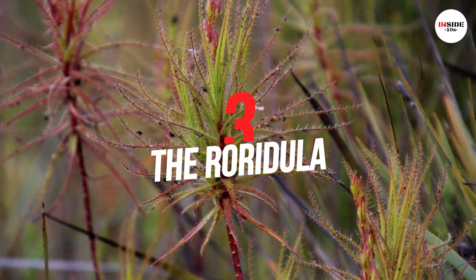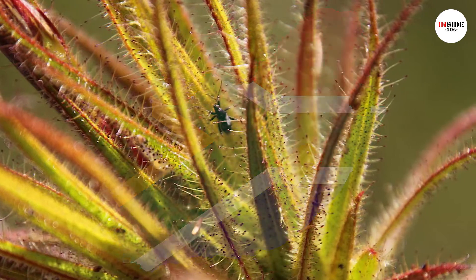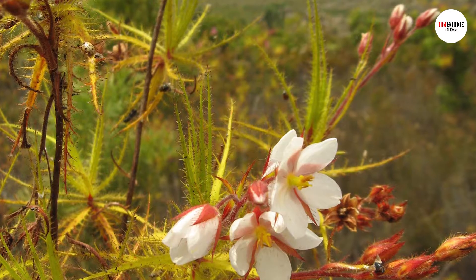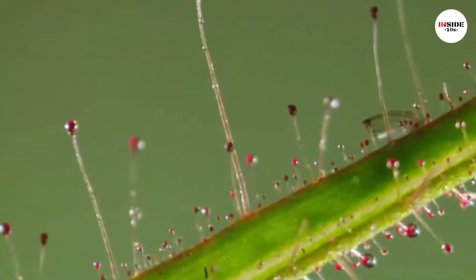Number 3: Rorijula. It can be found in the Western Cape province of South Africa. It is thin, upright, and with timid branching. Rorijula does not digest insects itself — it captures them with sticky tentacles on its leaves and sepals.